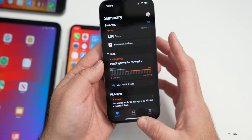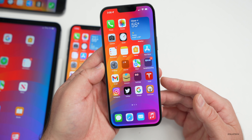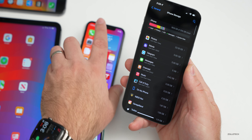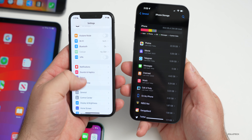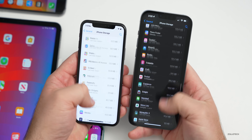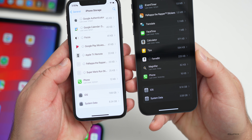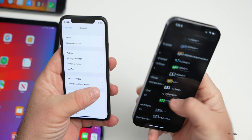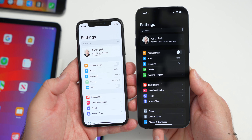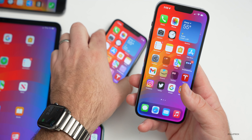One thing I believe is resolved but wasn't specifically mentioned is the storage bug. Multiple people have messaged me saying it's resolved, though it does seem to take a while to load. On my 13 Pro Max it initially took a very long time to load storage, but now it looks like everything is loaded — system data and all — on both the iPhone 10 and 13 Pro Max. So it appears resolved, but I'd love to hear from you in the comments if that's the case for you.